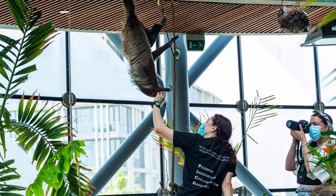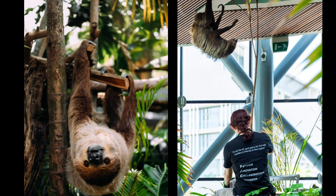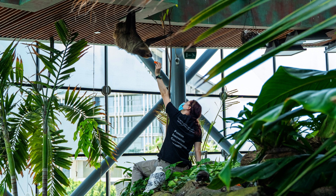Sloths spend the majority of their lives in trees. Their slow movements and long claws allow them to navigate the forest canopy with ease. Sloths have specialized anatomical adaptations for suspending themselves from branches — their long limbs and curved claws enable them to hang upside down for extended periods.